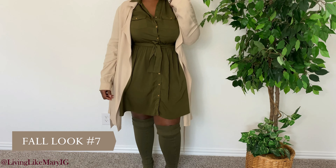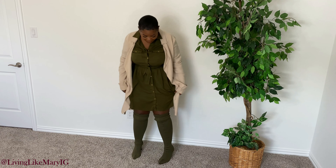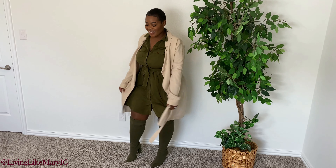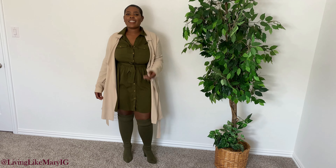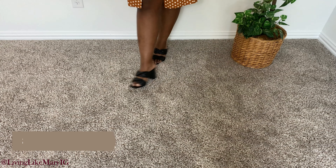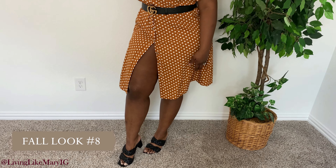Fall look number seven is a very cute and flirty look that I actually wore a few times last fall. I kept that same duster on and added a green dress with a waist tie that accentuates the waist. For all my curvy girls, think about dresses that accentuate the waist to make you look more curved and proportioned. I went with some over-the-knee green boots — I usually don't do the matchy-matchy, but for this look it was very appropriate. Let me know your favorite look so far in the comments!